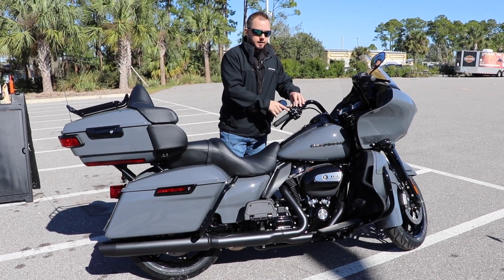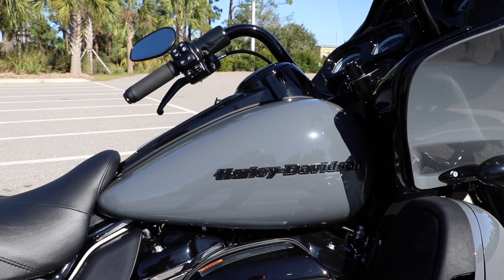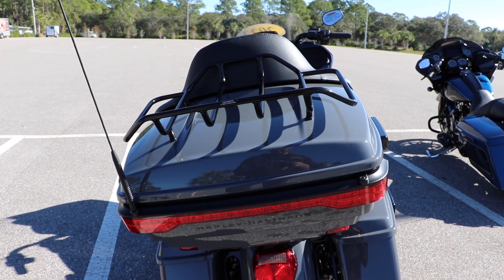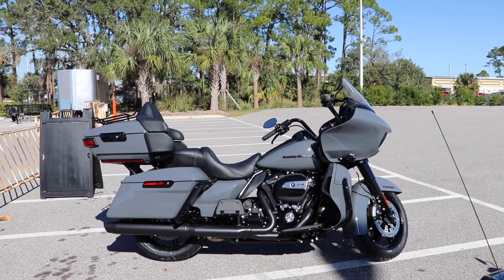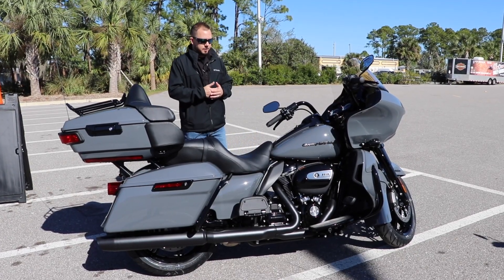This bike also has the RDRS system. The basis of it is a traction control system, and it's got hill assist. When activated, if you're on an incline or decline, you squeeze the front brake while holding the clutch, then let the brake out and it actually holds you in place. No more feathering the clutch or keeping a foot on the rear brake — it actually holds you on an incline or decline, which is super nice.